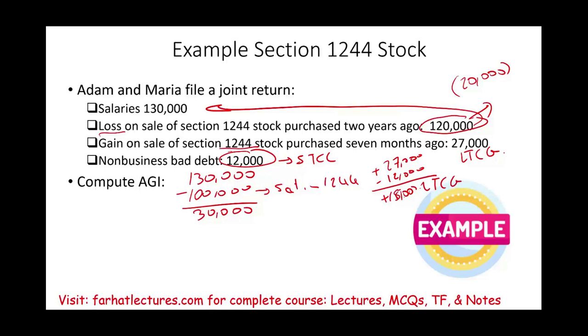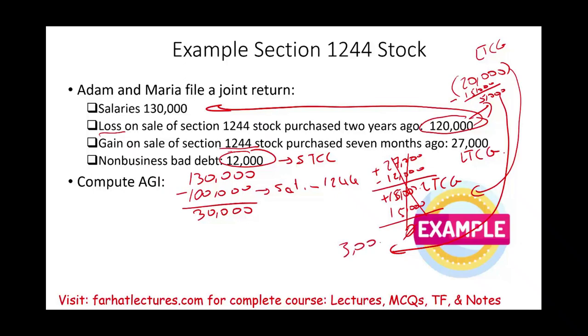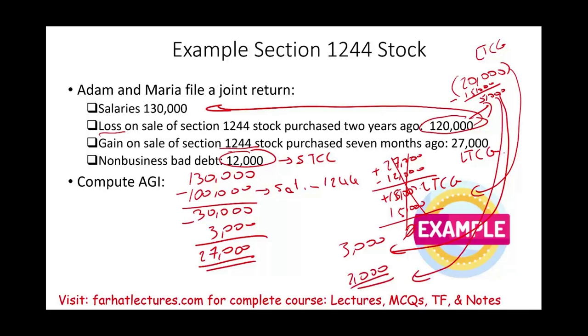I then use $15,000 of the remaining $20,000 long-term capital loss against that $15,000 gain, reducing it to zero. That leaves $5,000 of long-term capital loss. I can deduct $3,000 of that this year, reducing the $30,000 taxable salary amount to $27,000. The remaining $2,000 capital loss carries forward to future years.